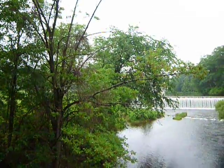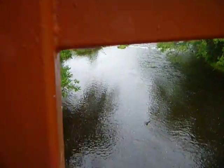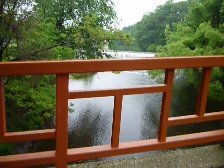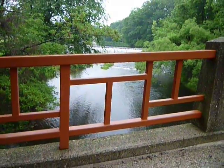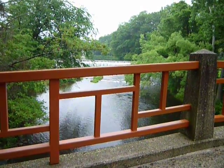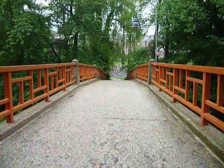No, this isn't Japan. This is Smith College campus in Northampton, with a very Japanese-style design kind of bridge. Semi-unique for this area.